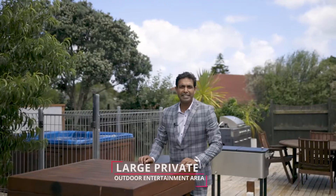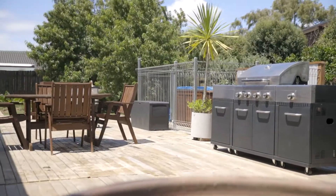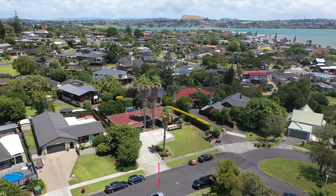This fantastic property has a beautiful outdoor living area, great indoor-outdoor flow, and is located on a quiet cul-de-sac on 811 square metres with loads of potential.